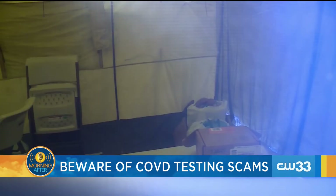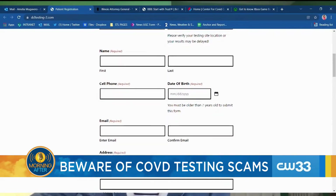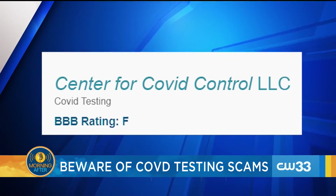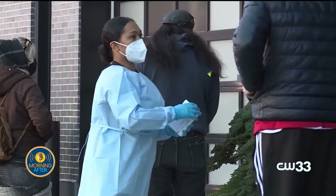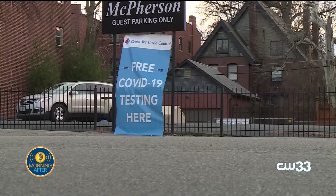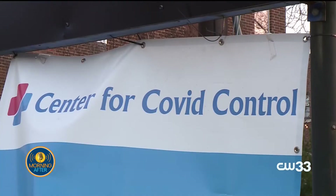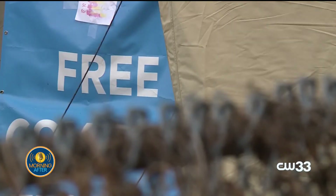This is really horrifying because when somebody finds themselves needing to get tested, they're either dealing with sickness themselves, or a loved one or close friend is. So they're dealing with that, and they're trying to figure out where they can go, sometimes waiting in line for hours. And these fake sites can look real — they have signs, tents, hazmat suits, and they do test you, so it seems really legitimate. So we wanted to share some of the red flags.